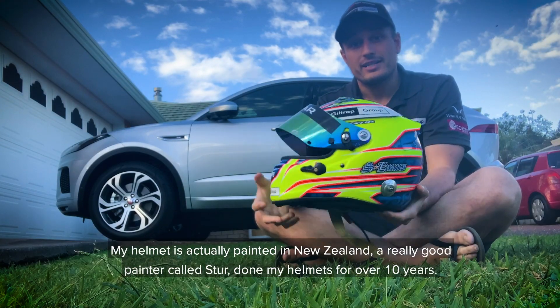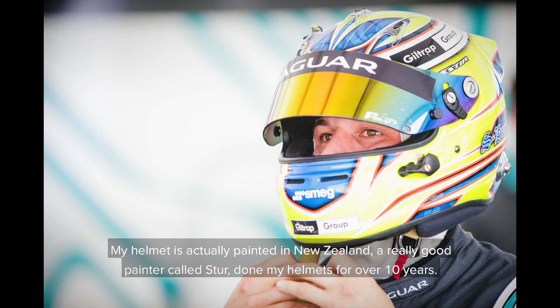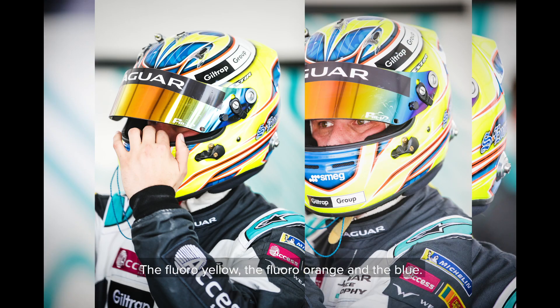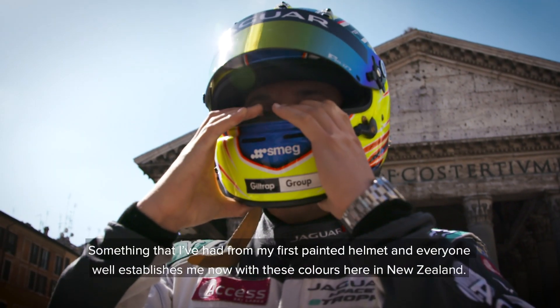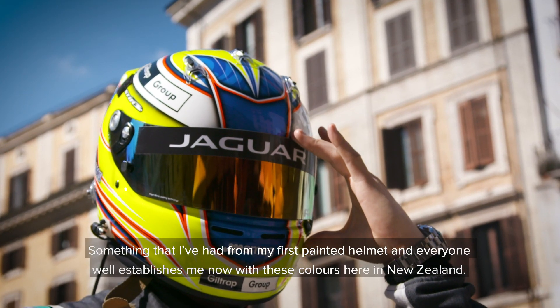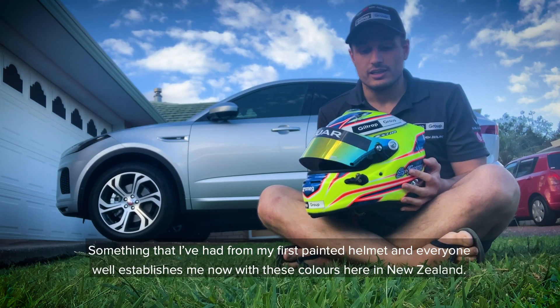My helmet is actually painted in New Zealand by a really good painter called Stur. He's done my helmets for over 10 years. The colors are yellow, orange, and blue — something I've had from my first painted helmet. He establishes me now with his colors here in New Zealand.